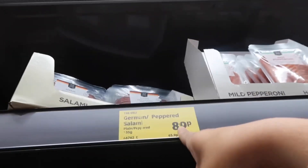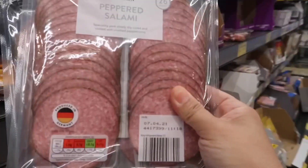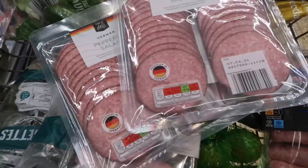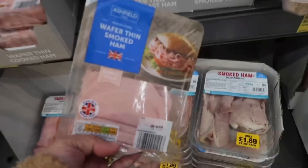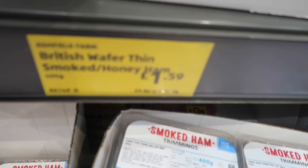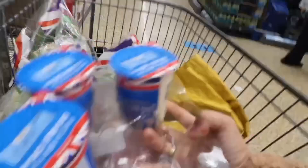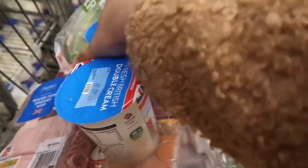Two salami at 89p each. I got 99p for this one. There are several other items — I'm checking prices as I go along the aisle.